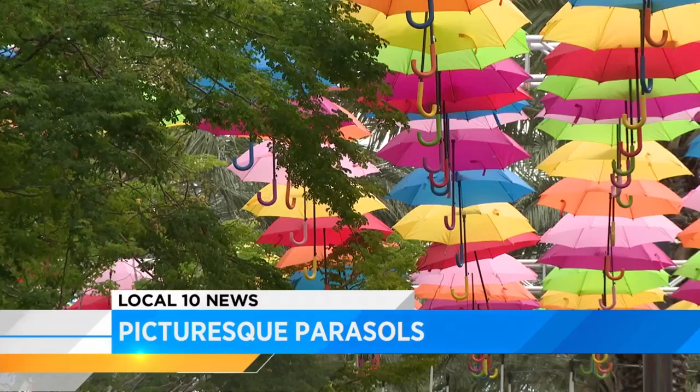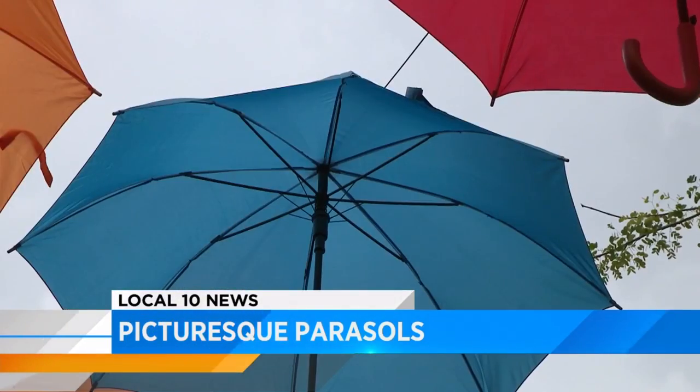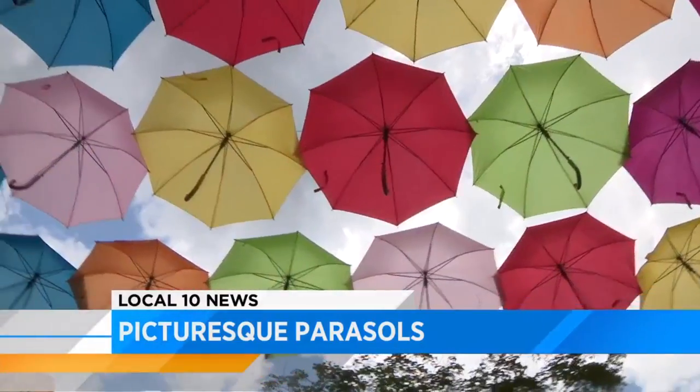Right now, picturesque parasols are on display in Coral Gables. We've seen so many of these on your social media feeds. If you haven't checked out the Umbrella Sky Project just yet, today's your last day. More than a million people have visited the colorful art installation along Geralda Avenue in Coral Gables, and now you can actually own one of the umbrellas.